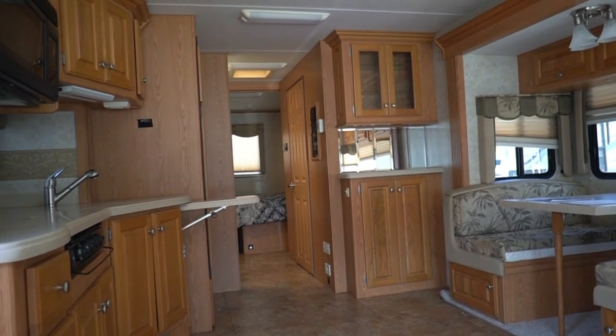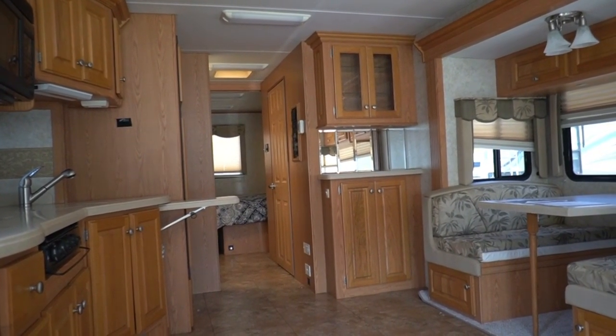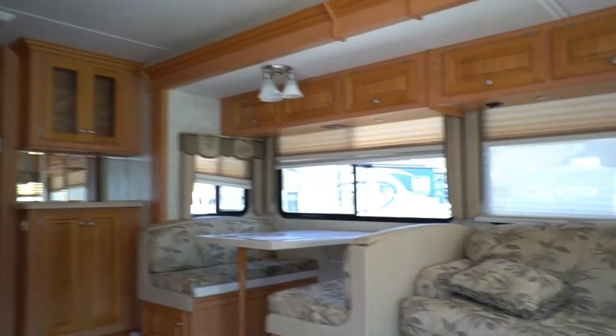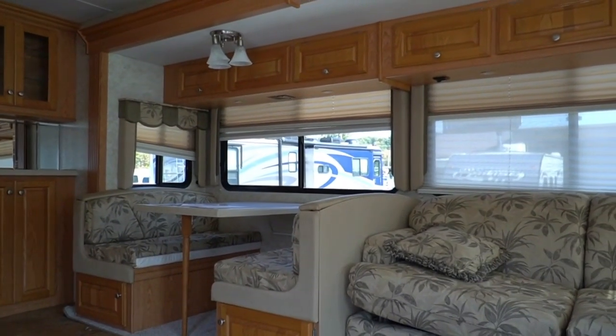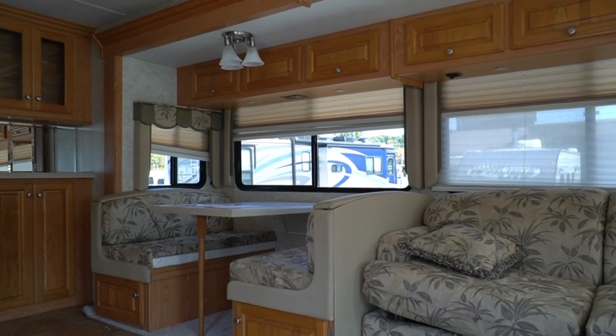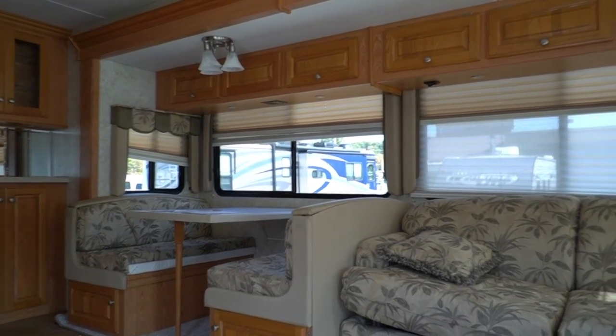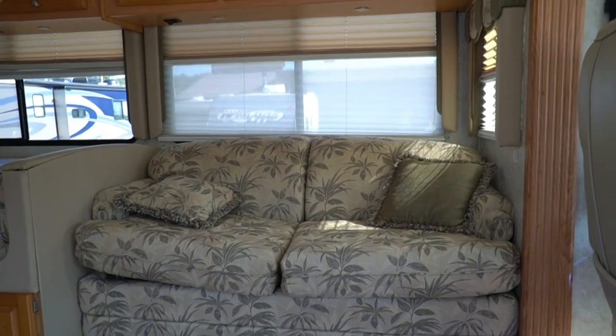Anyway guys, if you've got any questions about this Four Winds Infinity, give us a call: 706-965-7929. I'll put a link below in the video description to our website, or you can go to parkwayrvcenter.com. Huge selection, great prices, family owned and operated for 51 years.